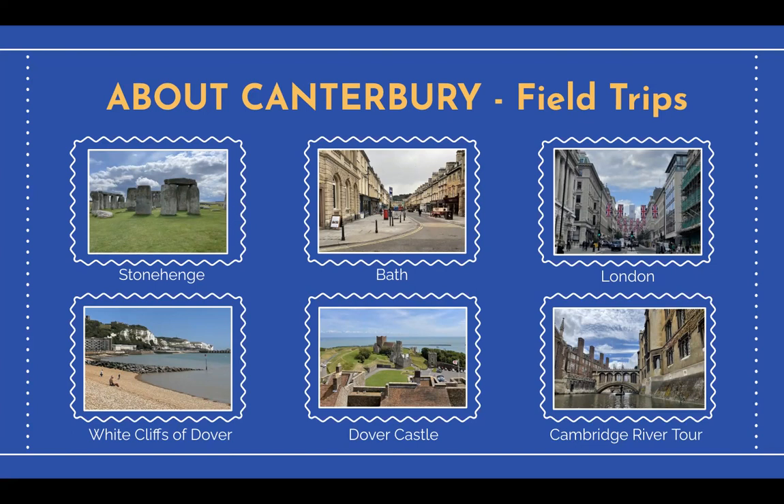A day trip to Dover included a tour of Dover Castle, the White Cliffs of Dover, and Crabble Cornmill. Our final field trip took the class to Cambridge, where we went on a river punting tour and attended a lecture at the University of Cambridge. For me, these trips were the highlight of the course.